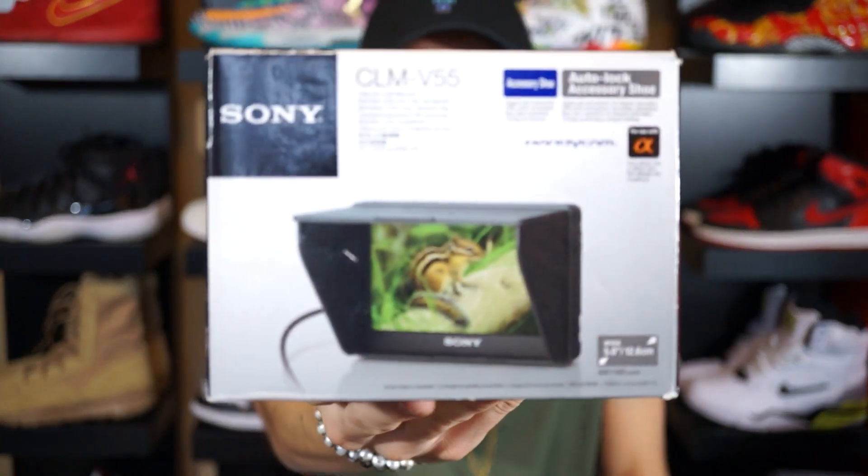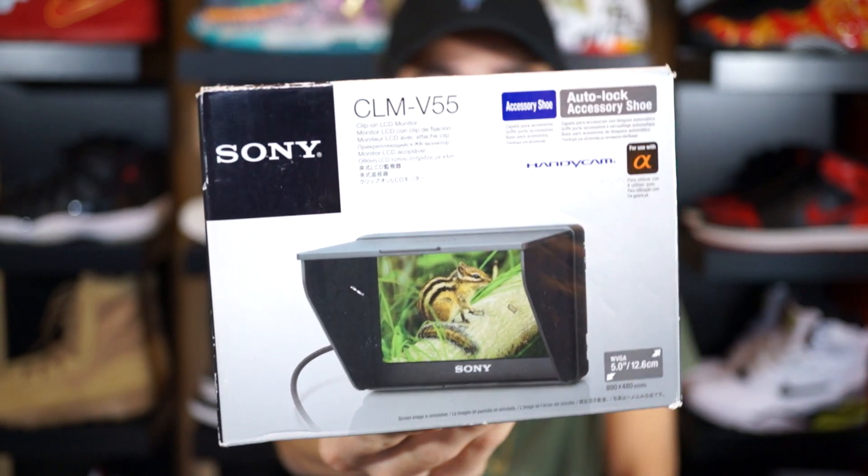The first item in this haul is actually the monitor I'm recording with, so I'm not going to take it off the camera, but I have the box it comes with. Here's a close-up on the box — I'm using the Sony CLM-V55. This monitor came out a couple years back. I've been recording with the Sony NEX-6, which I've had for a couple years, and I love it. But the one thing I've been dying for is a monitor so I can actually see myself, because the screen on my camera doesn't flip around.